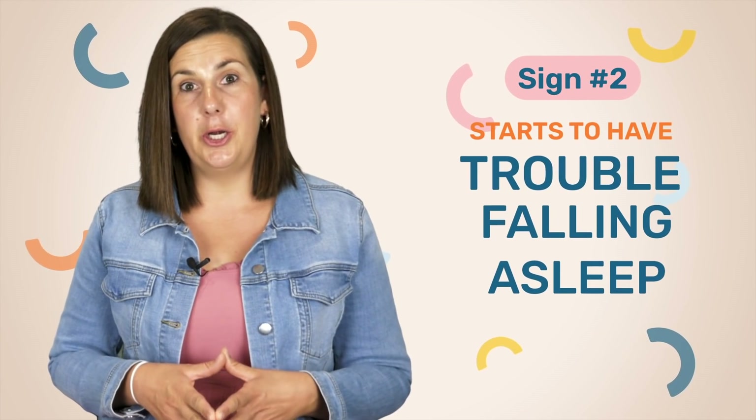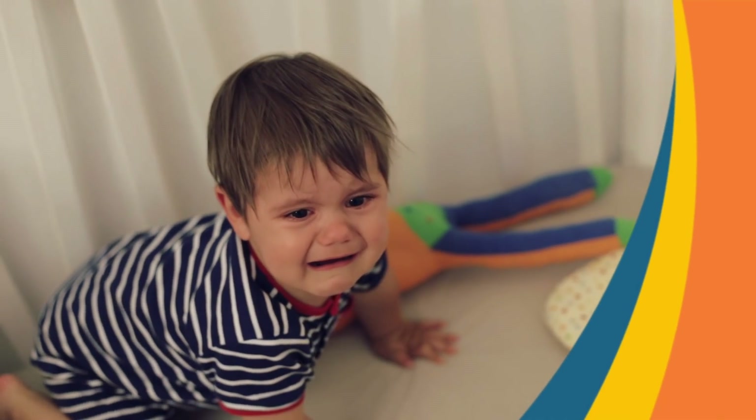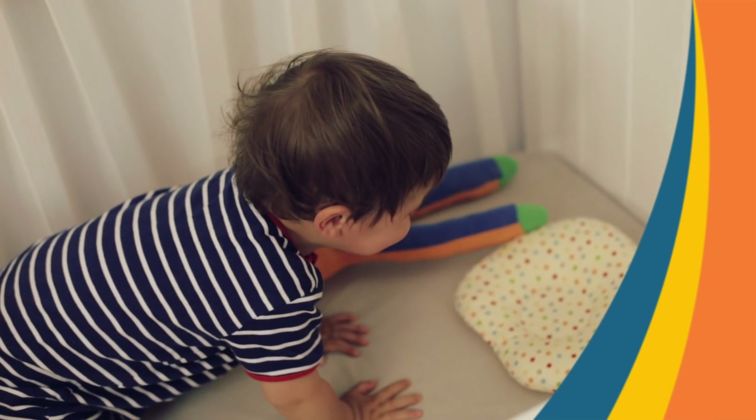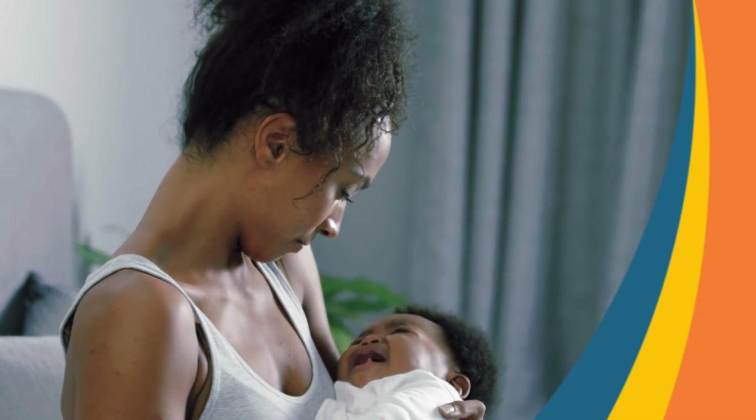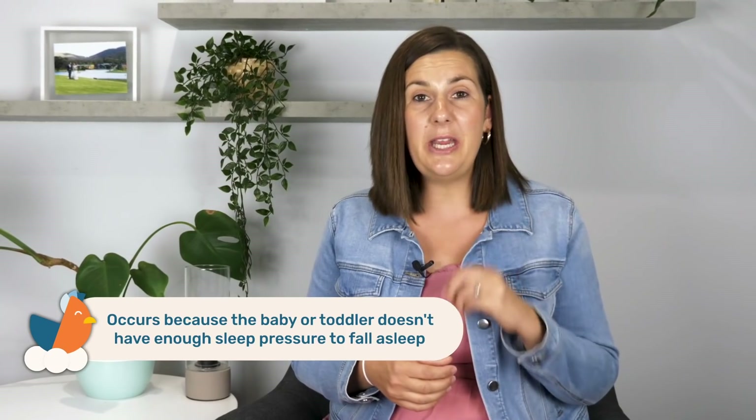It is important to know what developmental milestones to expect along your baby's first year of life, so do check out the free developmental checklist in the description box below. One sign you might notice is that your little one starts to find it difficult to fall asleep at a usual nap time. When parents place their baby down for a usual nap where they previously fell asleep easily, the baby starts to fight that sleep — taking longer to fall asleep or skipping it completely. This typically happens with the afternoon nap because the baby doesn't have enough sleep pressure; basically they're not tired enough, their wake windows have expanded, and they no longer need that nap.